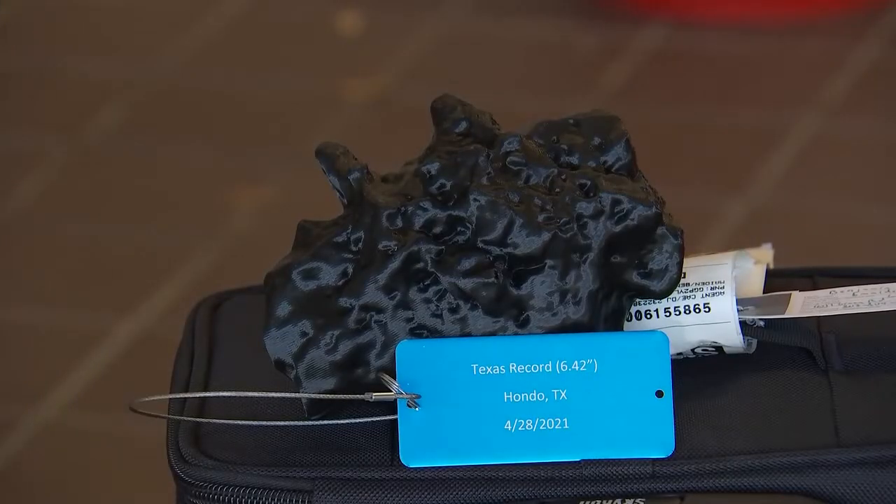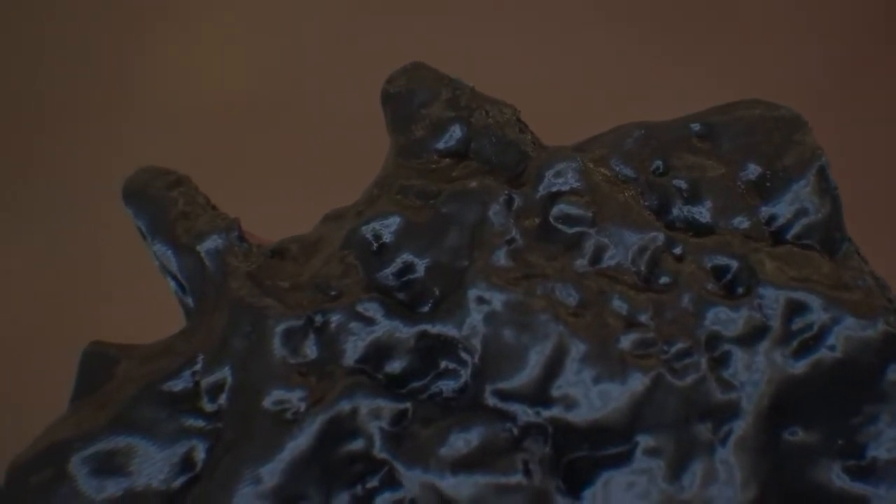As hailstones grow, they become less spherical generally, so understanding those relationships helps us advance science. The Salado stone is competing against the Hondo hailstone, which we scanned last year. It measured 6.416 inches — Hondo's 6.416 inches is the largest in the state of Texas. The largest hailstone in the country fell in Vivian, South Dakota back in 2010 and is 8 inches in diameter.